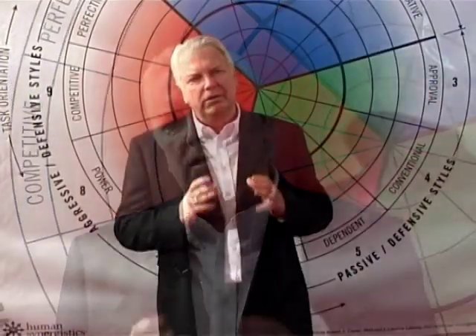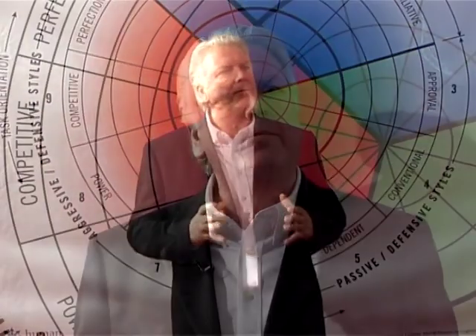Hi, I'm Sean McCarthy. Welcome to this introduction to the Human Synergistics Circumplex. The Circumplex was originally developed by J. Clayton Lafferty, the founder of Human Synergistics, as a way of synthesizing a number of theories and bodies of research around how people think and behave.